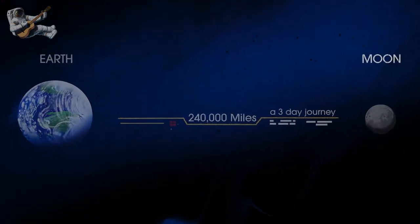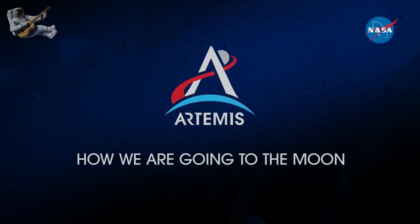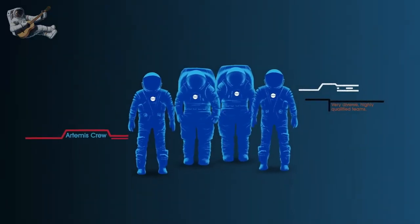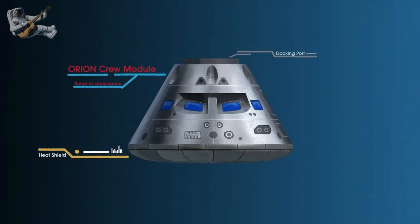So, what will an Artemis mission look like? Everything is designed and tested with our most important element in mind, the astronauts. This is their deep space, human-rated spacecraft called Orion.